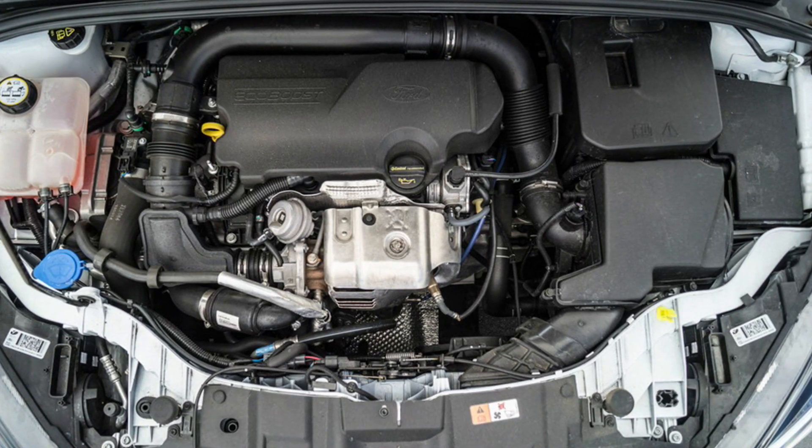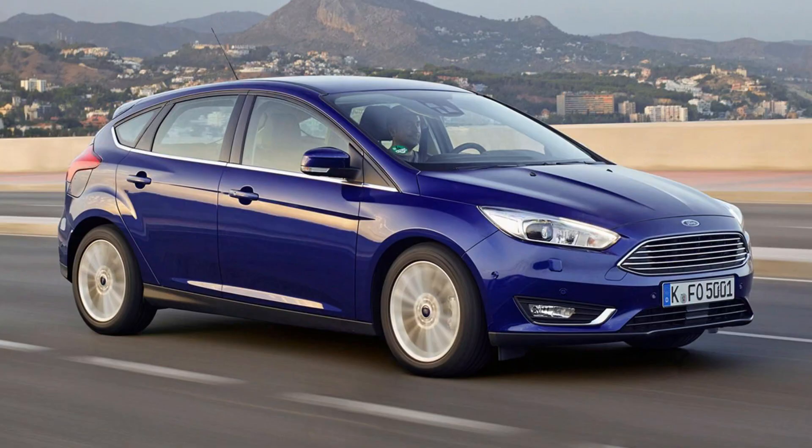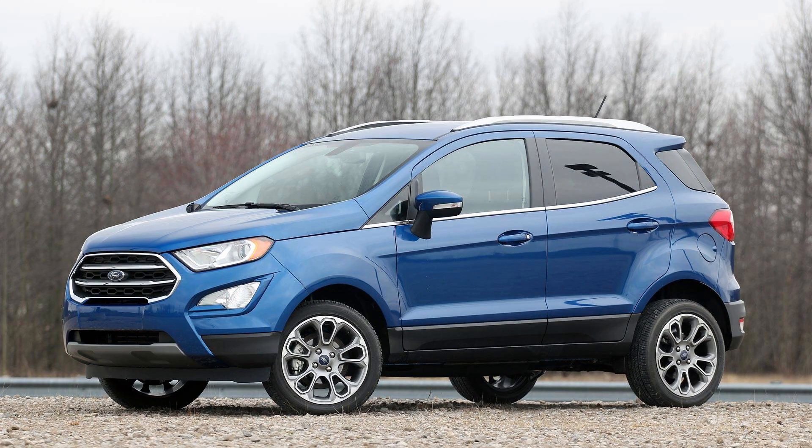The 1.0 EcoBoost engine has been extremely popular since it has powered very popular cars like the Fiesta, the Focus, the EcoSport in the US, etc. And it's a fairly good engine unless we talk about the wet timing belt system.